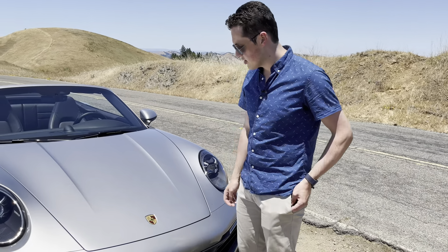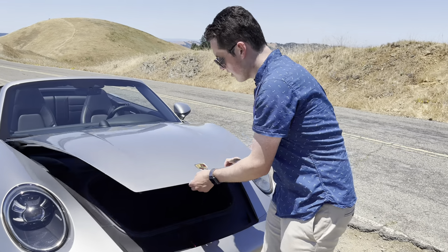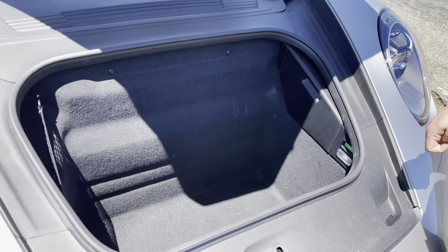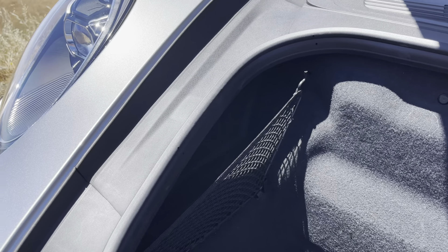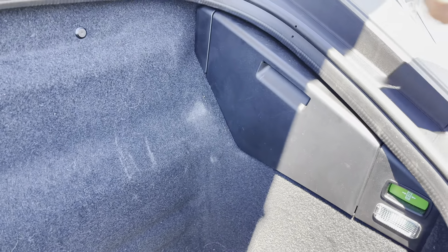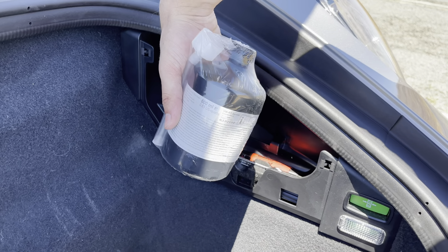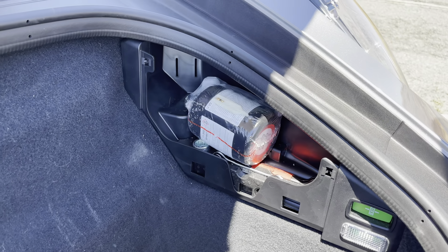The 911 scores a few points in terms of practicality compared to its rivals. The front trunk here is actually quite a decent size — looks like it's just about right for two carry-on bags, maybe a backpack as well. You'll have no trouble taking a weekend trip in the 911; there's plenty of room for all your stuff. There's a nice little storage pocket on one side to keep items from flying around, and on the other side they've got a little compartment with everything you need for a tire change, including tire sealant fluid — because this car does not carry a spare, so you'll pump that into your tires and hopefully it'll plug up the holes.